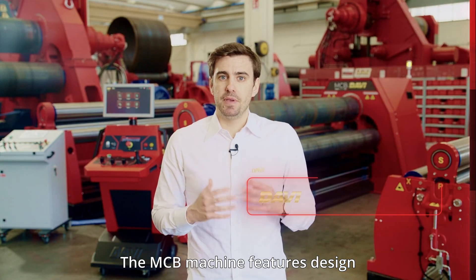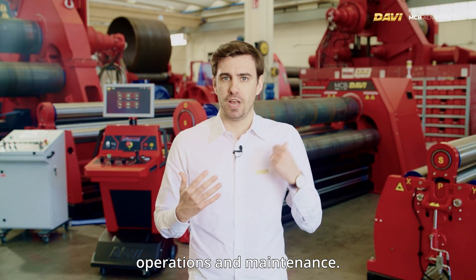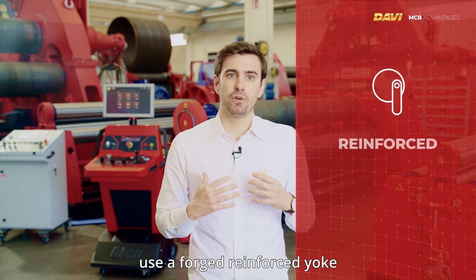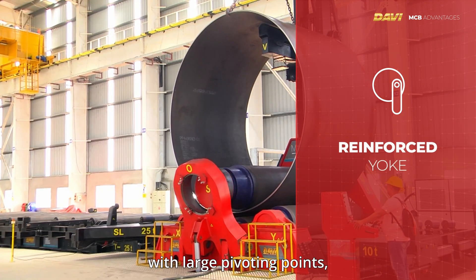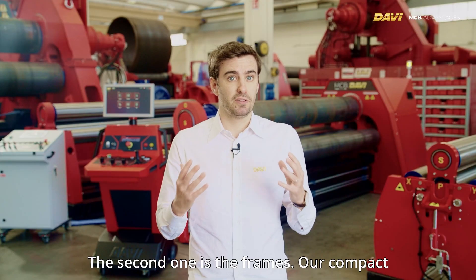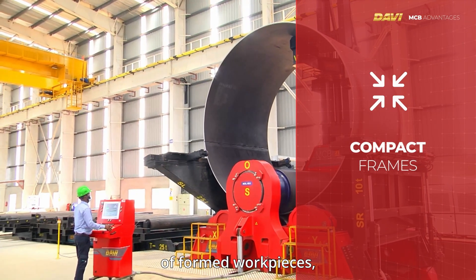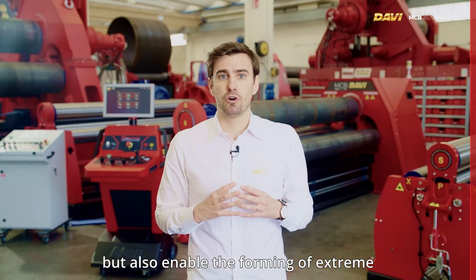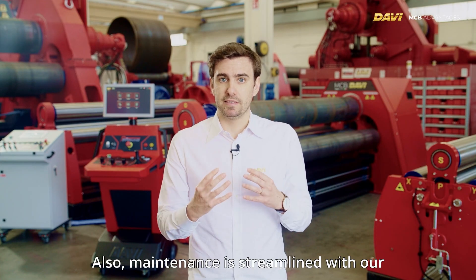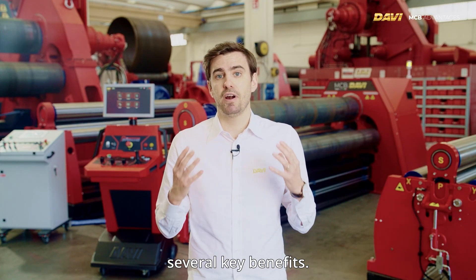The MCB machine features design improvements that increase both operations and maintenance performance. Our machines use a forged, reinforced yoke with large pivoting points, reducing top roll deflection and enhancing precision. Our compact frames not only facilitate the ejection of formed workpieces, but also enable the forming of extreme cones without any interference. Maintenance is further streamlined with our planetary guides technology.